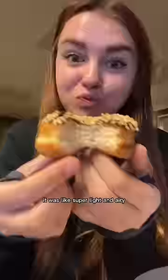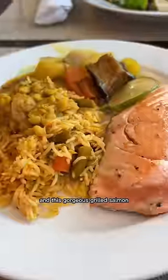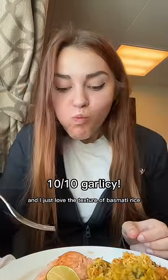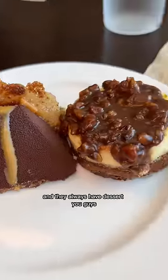For lunch they had vegetable biryani and this gorgeous grilled salmon — and you guys, look at my view. The salmon was so flaky and I just love the texture of basmati rice. If you've never tried it, you have to. And they always have dessert, you guys.